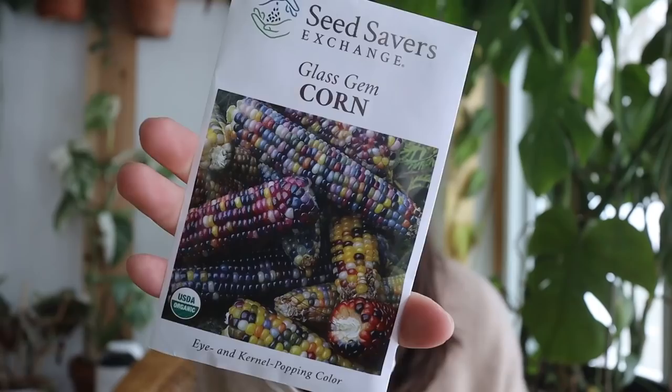I saw that Laura from Garden Answer had some glass gem corn and it was so beautiful, and corn seems really easy to grow. I also have some butternut squash seeds — though they might have molded because I don't think I let them dry out properly after taking them out of the squash. I feel like butternut squash is such a great winter meal, and if I can figure out how to grow and store them so they last through the winter, that would be great. This year I really want to grow more food that I can store for later.